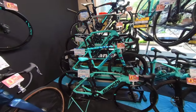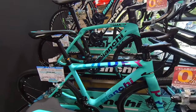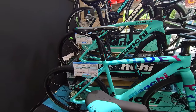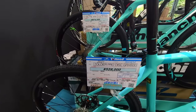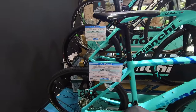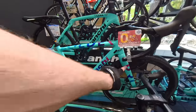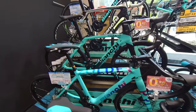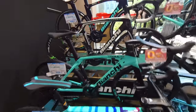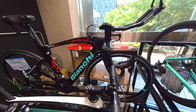This is a cool little tower — first time seeing this kind of paint job. This is the Zolder Pro Disc GRX, a gravel bike with gravel tires. Really cool paint job on the decals. And over here is the Aquila CV Ultegra, one of their triathlon bikes — very aero, very cool.